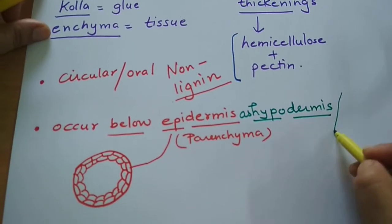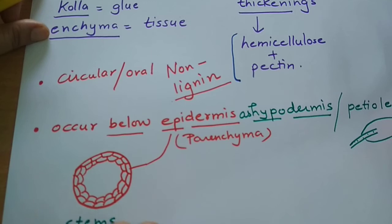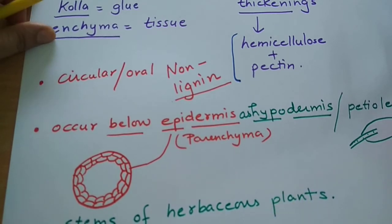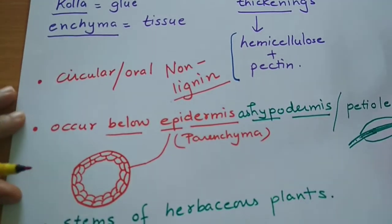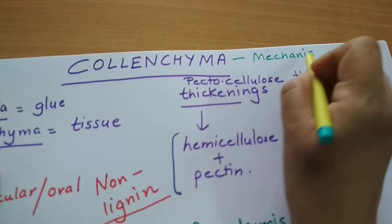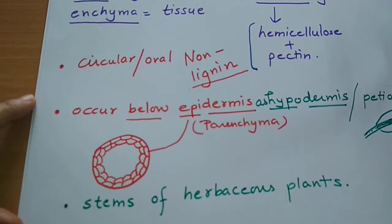Colenchyma occurs below the epidermis as hypodermis. They are also found in petioles of leaves — the leaf stalk has a lot of colenchyma. They are also present in stems of herbaceous plants — green stems. They are found in the midrib as well, helping keep the leaf intact. Their main purpose in a plant is to provide mechanical strength to green stems.